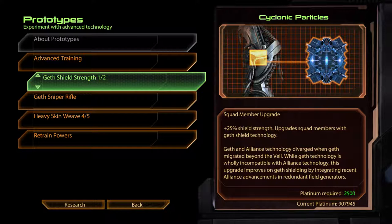Geth Shield Strength. Cyclonic Particles. Geth and Alliance technology diverged when Geth migrated beyond the Veil. While Geth technology is wholly incompatible with Alliance technology, this upgrade improves on Geth shielding by integrating recent Alliance advancements in redundant field generators.